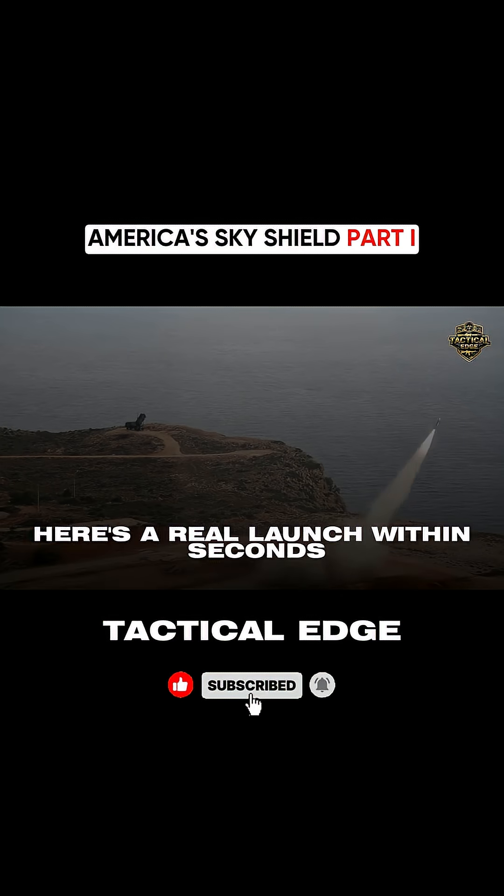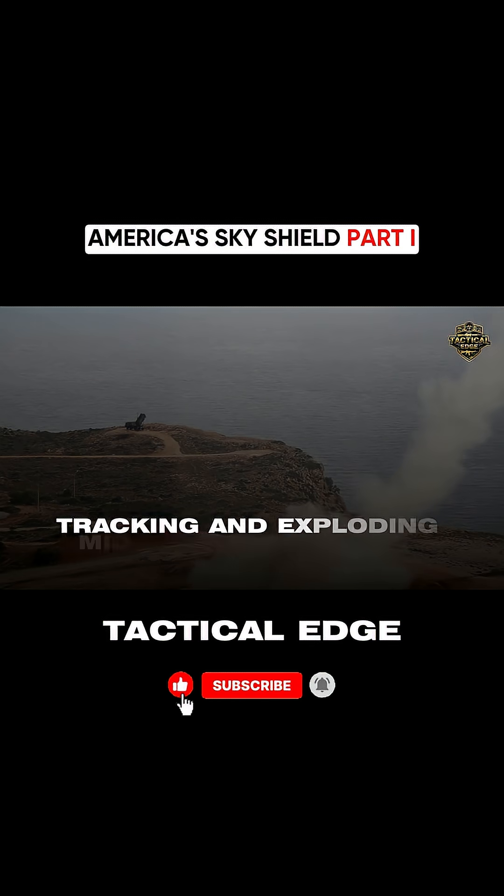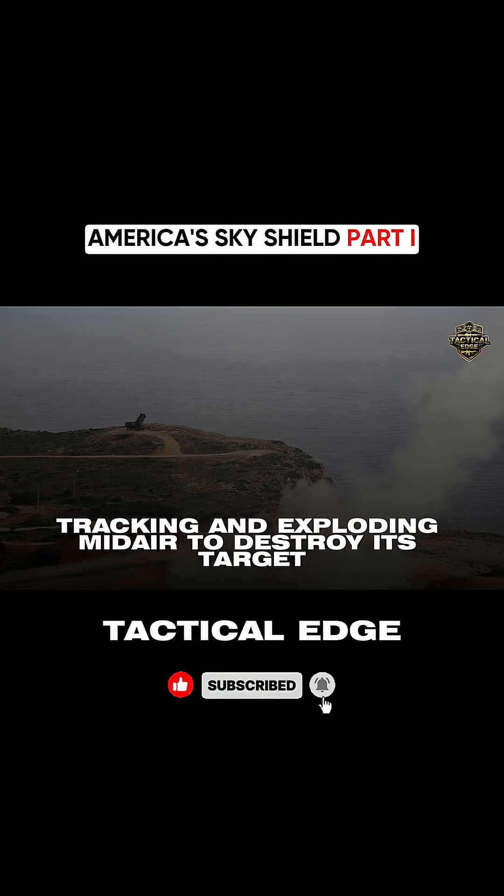Here's a real launch. Within seconds, the missile is airborne, blocking, tracking, and exploding mid-air to destroy its target.